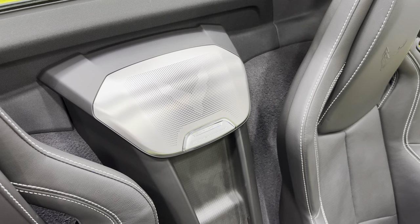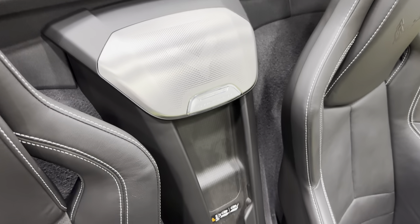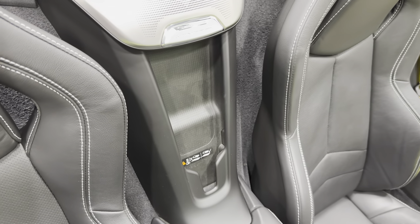Coming to the center, we have the speaker grille. Just below that, we've got the wireless charging station for your cell phone.